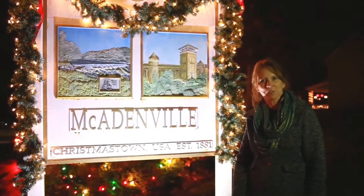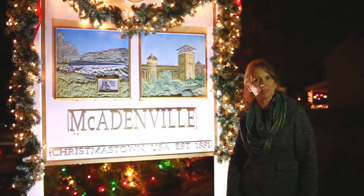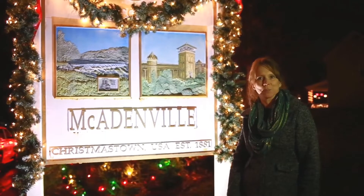Hey, welcome to Spot Seer. I'm Michelle. Today we're in McAdenville, North Carolina — Christmastown, USA. This is where we're going to see our spots today.